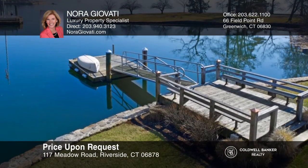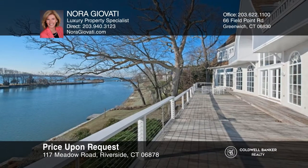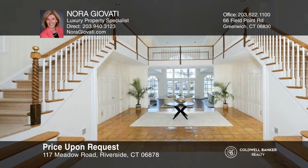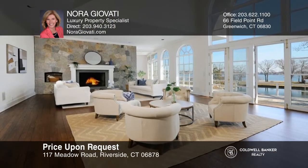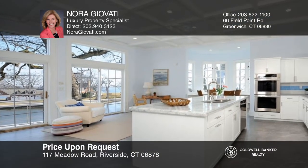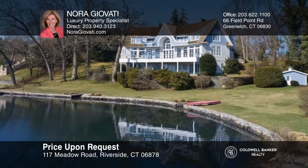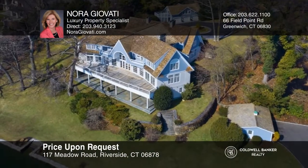Enjoy the waterfront lifestyle with sunrises and sunsets from this Long Island Sound waterfront home on one and a half acres with a private dock, an expansive deck, five bedrooms, and five and a half baths. The two-bedroom apartment with a full kitchen, living room, and private deck above the three-car detached garage is perfect for guests or as a home office. This private compound is located in a coveted Riverside neighborhood on a cul-de-sac close to the train to New York City, the village of Old Greenwich, and Greenwich Point. Call Nora Giovatti today.